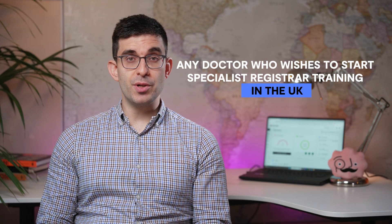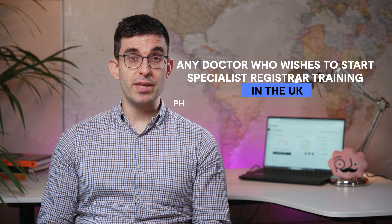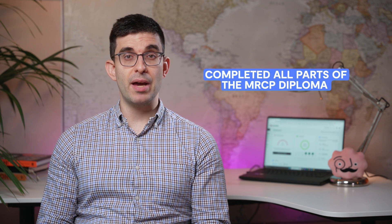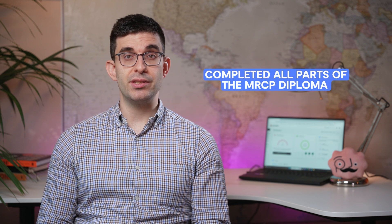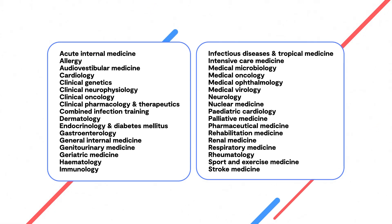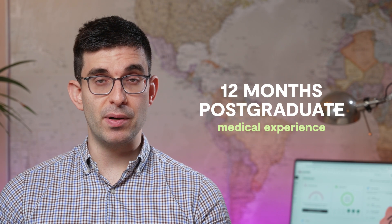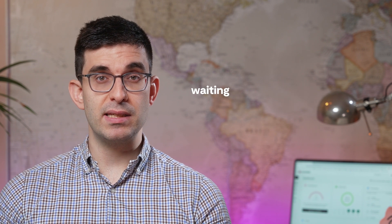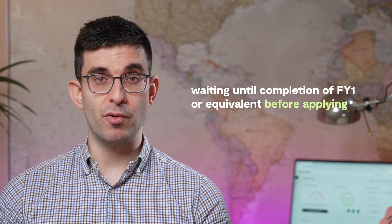Any doctor who wishes to start specialist registrar training in the UK within a physician or medical training program must have completed all parts of the MRCP diploma in order to enter the relevant specialist training. The specialties where MRCP is a requirement can be seen on the screen now. You must have at least 12 months of postgraduate medical experience before applying to sit the Part 1 exam, which usually means waiting until completion of FY1 before applying.